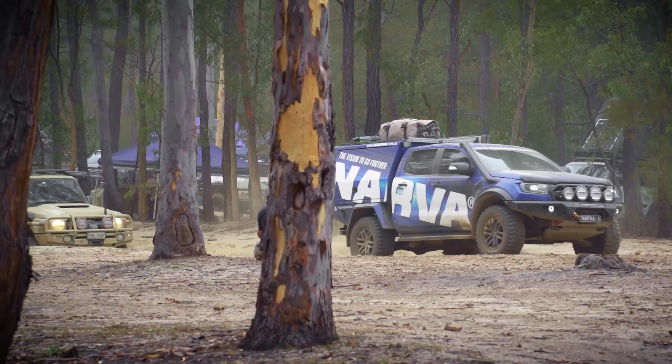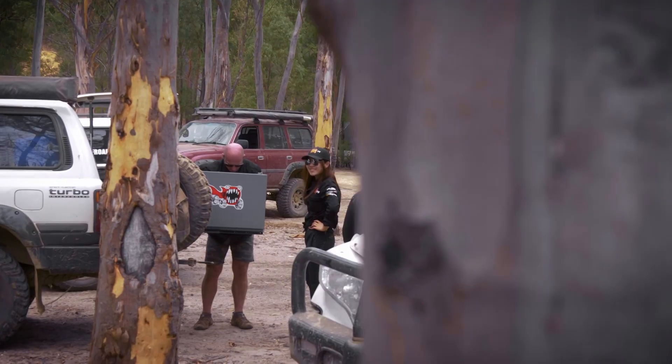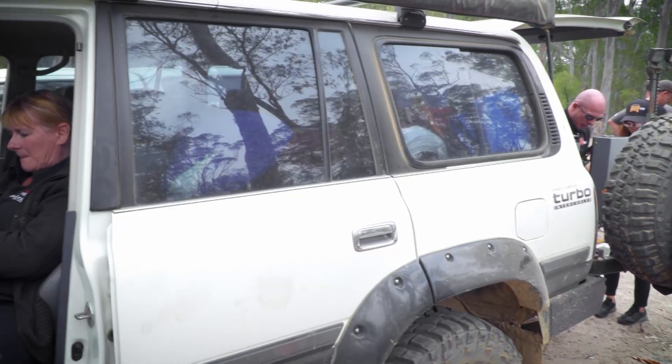We've come to this beautiful campground down here in amongst another bunch of tracks, and it's a glorious area. We've had to prepare the smoker for ourselves this morning, so we're a little bit lost without Mick. He's actually had to head off because his Hilux has had a few little dramas, but he's going to rejoin us later on in the day.